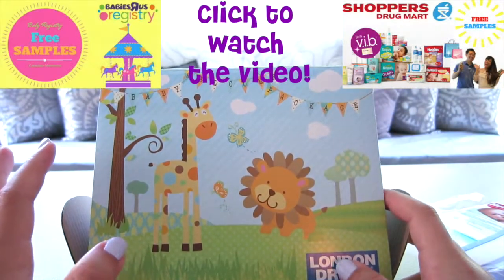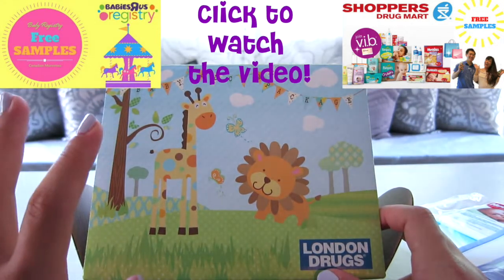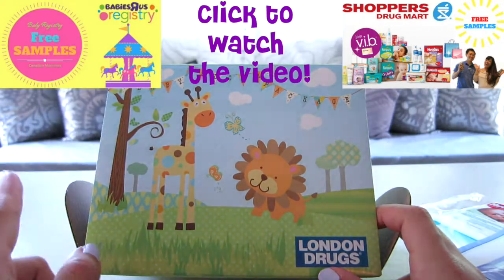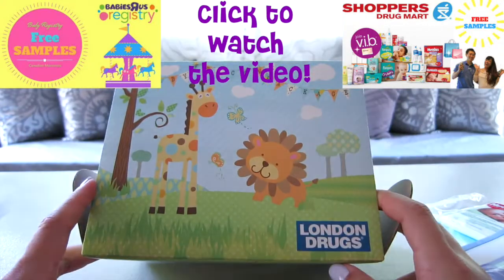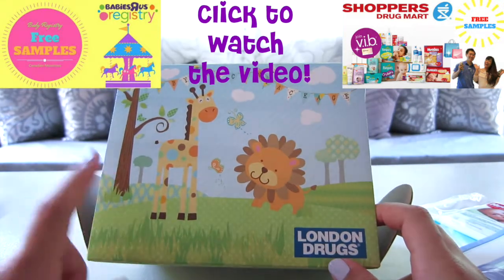I'm very excited! I already have a video about what I got from baby Sarah's and from Shoppers, and now this one is from London Drugs. If you're interested, click on my previous videos to see what I got from baby Sarah's and Shoppers Drug Mart. See you soon, bye!